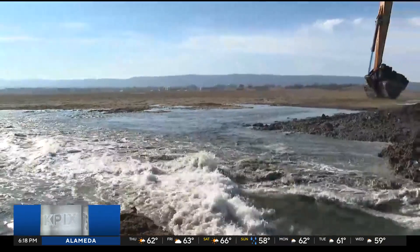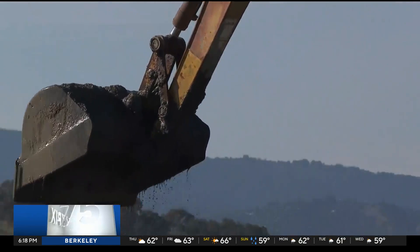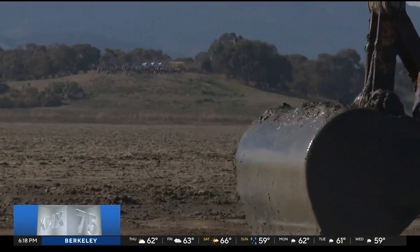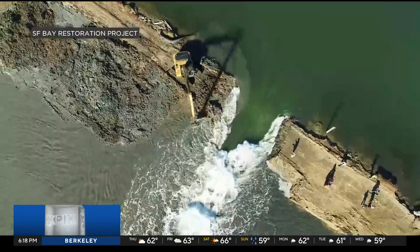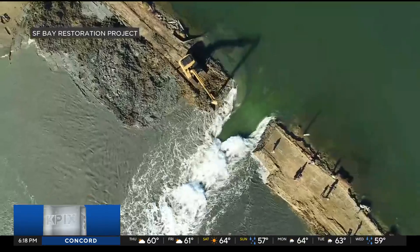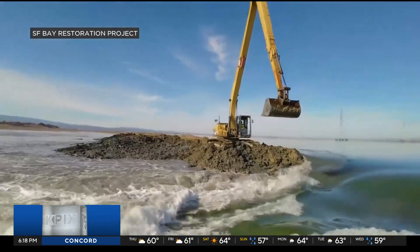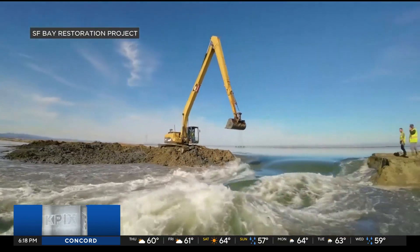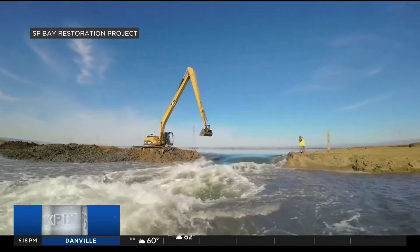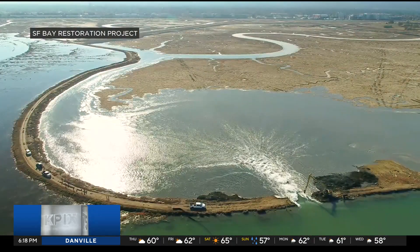Lewis says it's not far off. We're going to see significant sea level rise just in the next few decades. We have time to prepare our communities to be more resilient. This won't be the last time you see the bay reclaiming what was once a part of it in a controlled manner. Lewis, Hutzel, the South Bay Salt Pond Restoration Project, and the Fish and Wildlife Service have a goal of restoring 15,000 acres of historic wetlands in the hopes of creating a better future for the bay.